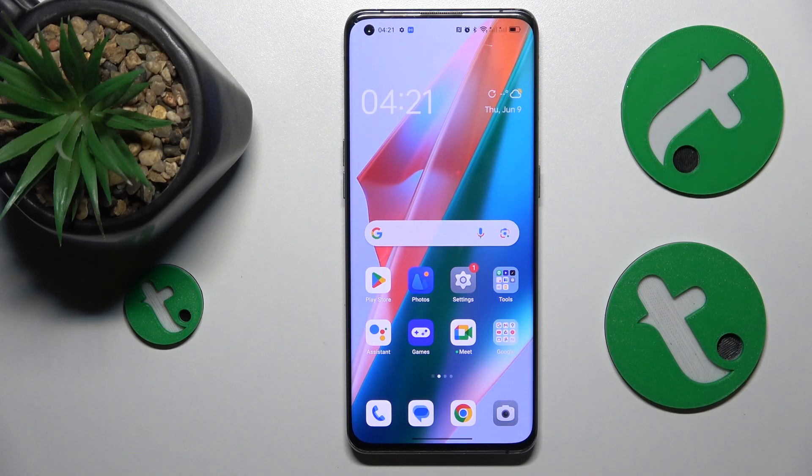Welcome to the Tutorial Info YouTube channel. In this video, I'll share a few tips on how to troubleshoot Wi-Fi connectivity issues on this Oppo Find X3 Pro.